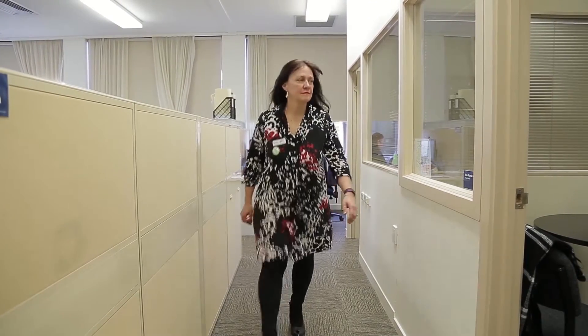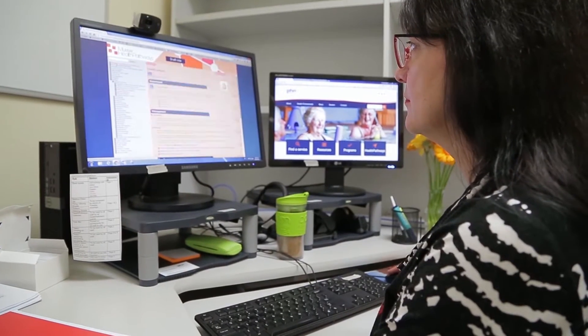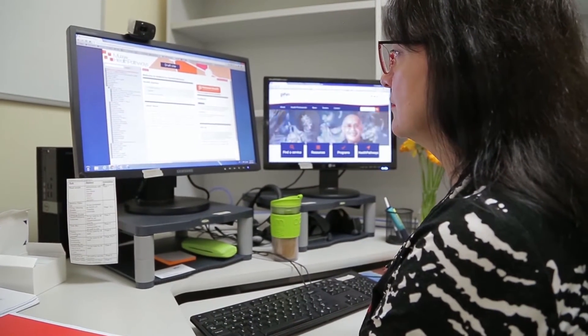The beauty of Health Pathways is that the GP can open the web portal and have it open within their consultations while the patient's in front of them. It's designed so that they can open it in a window at work and have that information there in front of them while the patient's with them. It's got all the information you might need about history, examination findings you might be looking for, and what you might need to incorporate into a referral or tests you might need to do.